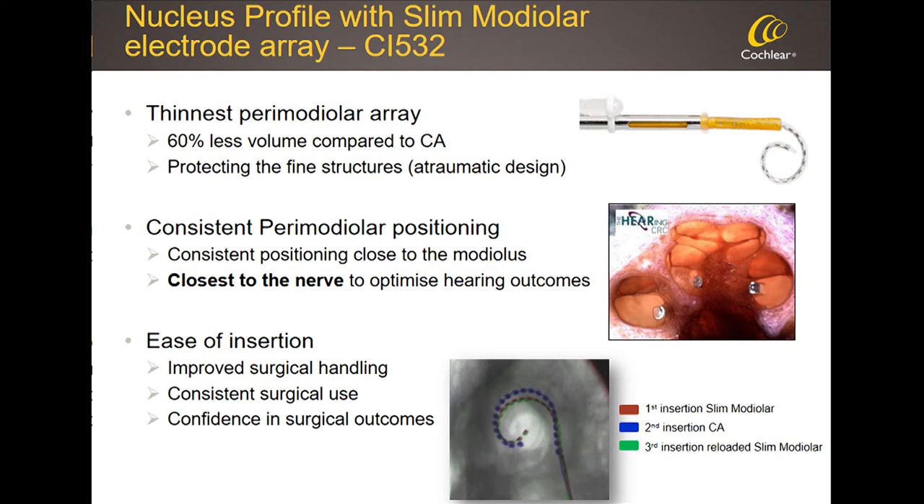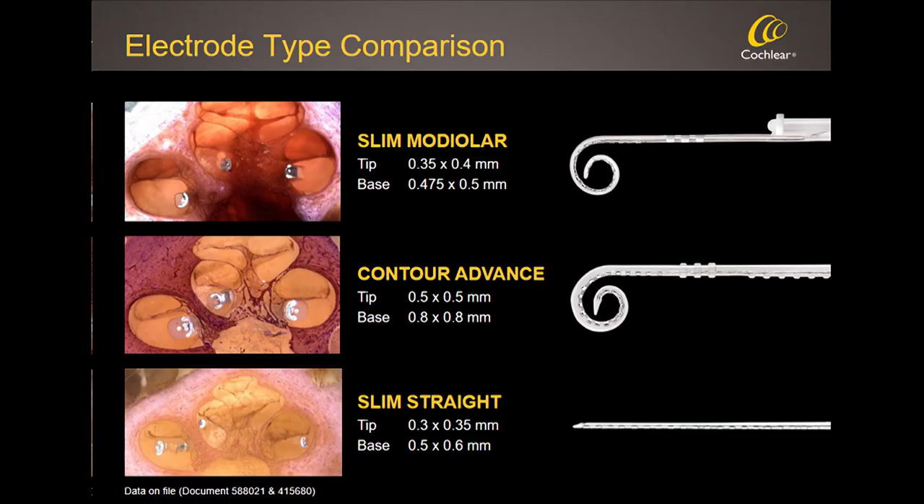We're very proud to have launched the CI532 — the model number of the slim modiolar electrode — in September last year. It is by far the slimmest perimodiolar electrode available: we removed 60% of the volume compared to the Contour Advance. It provides consistent perimodiolar placement, is very thin, and we paid great attention to make surgical insertion straightforward. Today we have a slim modiolar electrode that combines the best of both worlds — in the right stimulation position, with the same soft and atraumatic nature as the slim straight electrode. We still sell the Contour Advance in lower-tier markets or where the slim modiolar has not yet been approved.